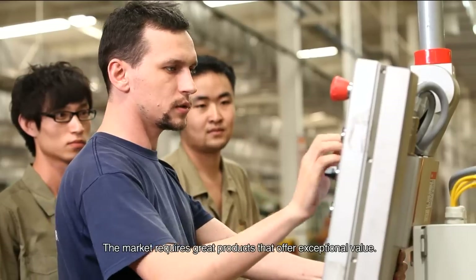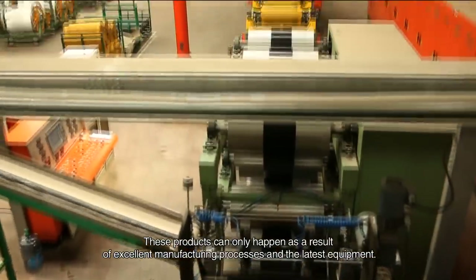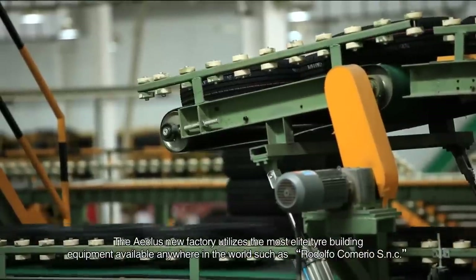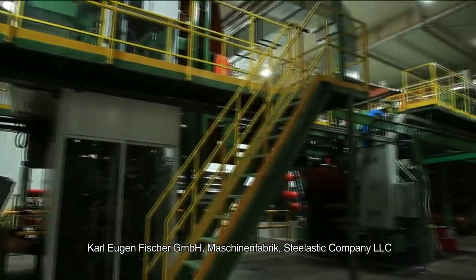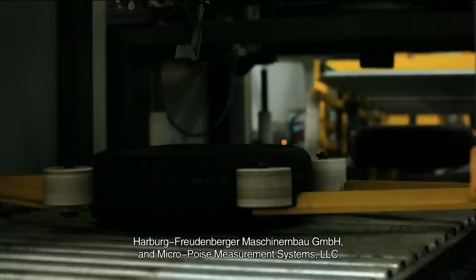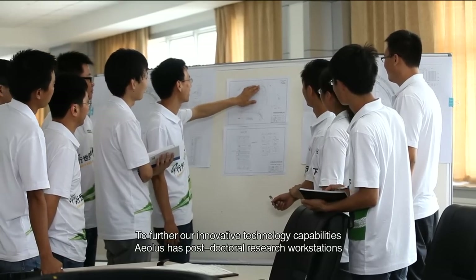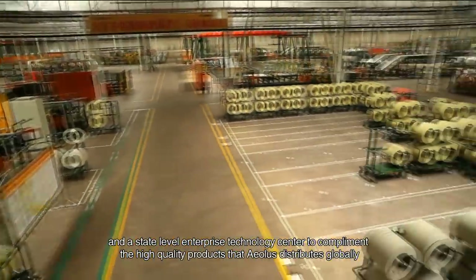Through the enhancement of product quality and continuous innovative improvements, the market requires great products that offer exceptional value. The EOLUS new factory utilizes the most elite tire building equipment available anywhere in the world, including Roto4Cumario SNC, Troster GmbH & Co. KG, Carl Eugen Fischer GmbH, Muschini Fabric, Stelastic Company LLC, Haberger-Frandenberger Maschinenbau GmbH, and Micro Poise Measurement Systems LLC. To further innovative technology capabilities, EOLUS has established a post-doctoral research workstation and a state-level enterprise technology center.